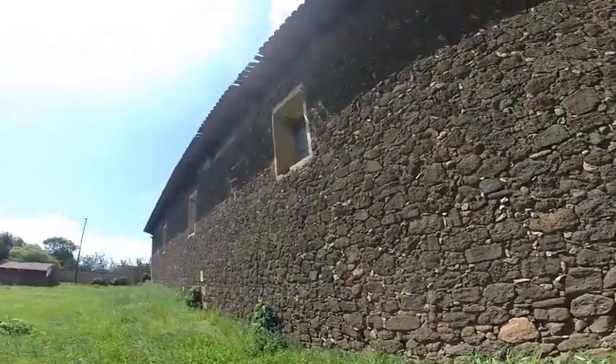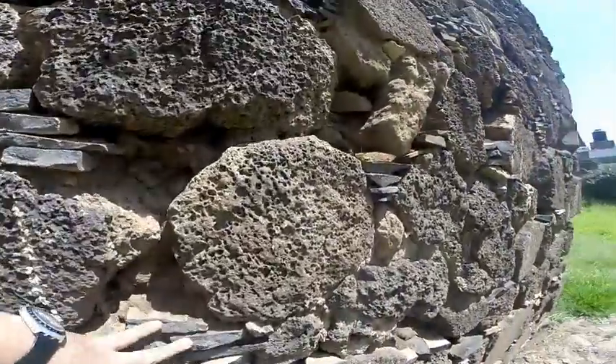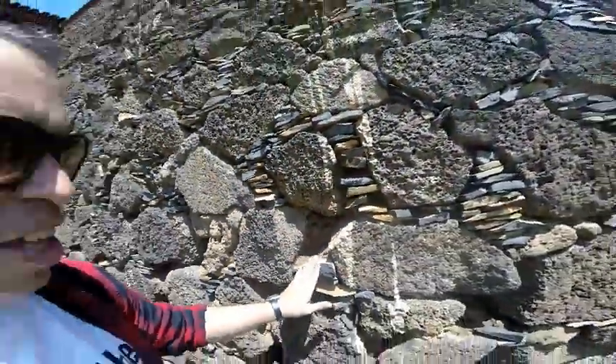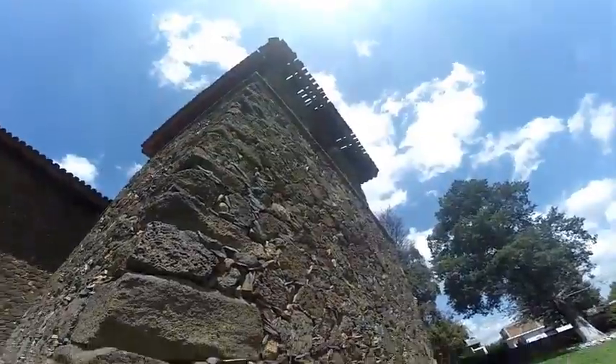This is an old style church. It's made out of rock, and this is where they keep the bell. As you can see, it's made out of stone, encrusted in there. Isn't that awesome? So cool — I love it. Look how big it is, oh my gosh.